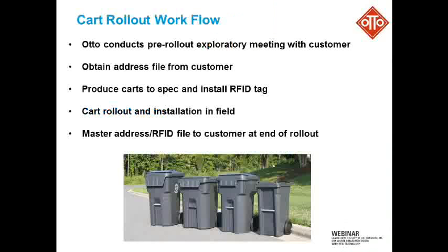Moving along to the next slide — in an RFID solution, Auto's role is essentially twofold. We make the carts, as John just said, and then we are also responsible many times for the rollout of those carts, which means delivering them to each home.